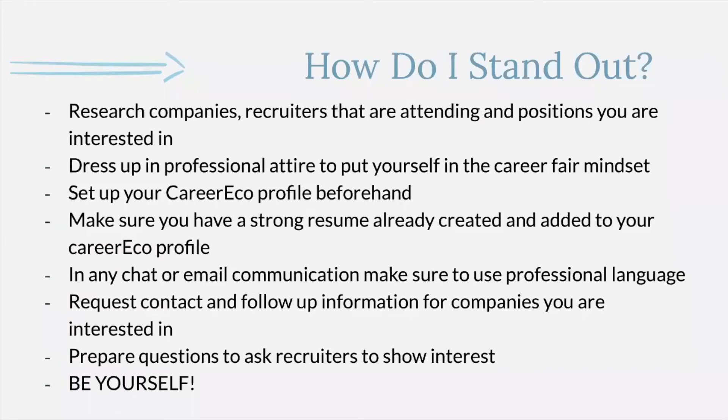One of the most common questions is how to stand out. With this virtual career fair, a lot of preparation is very similar to an in-person career fair. One major thing is to research the companies, the recruiters attending, and the specific positions you're interested in. Similar to in-person, make sure you're professionally dressed and ready to put your best foot forward. Also make sure you have all the logistics set up — check and set up your Career Eco profile ahead of time and have your resume already attached.